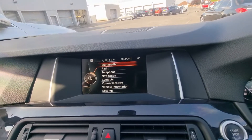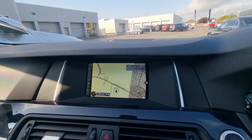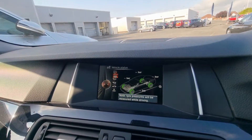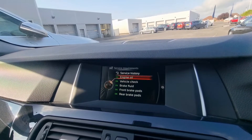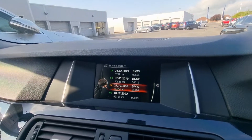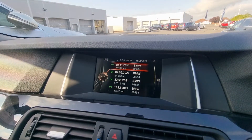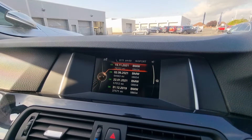BMW's iDrive system is fitted here as well, and you've got nav. The showstopper for this car is the service history — it's always been serviced at BMW. We have stamps from 2018 at 16,000 miles, 2019 at just over 21k, 2019 again at 37,000, and further stamps at 57,000, 64,000, and 76,000 miles.